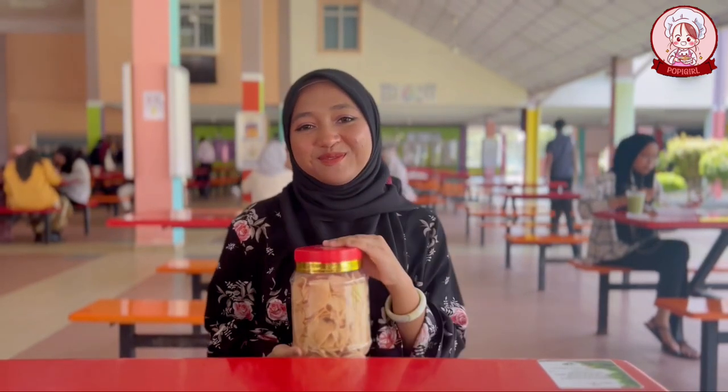For our poppies, we have two flavors which are Nestum and cheese. Unfortunately, cheese is out of stock because that is the most loveable flavor by our staff and students.